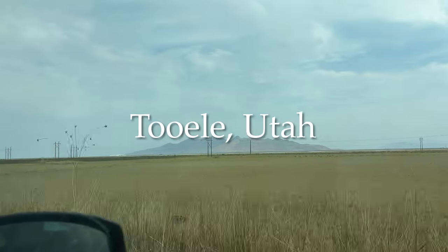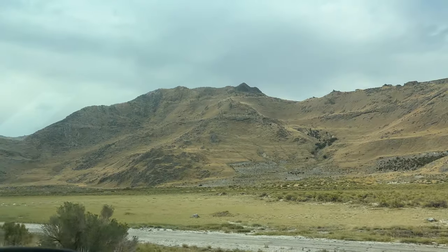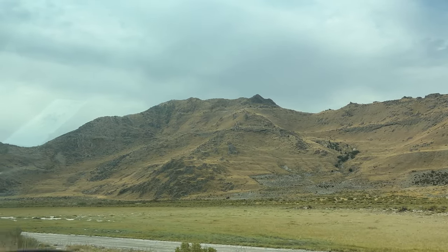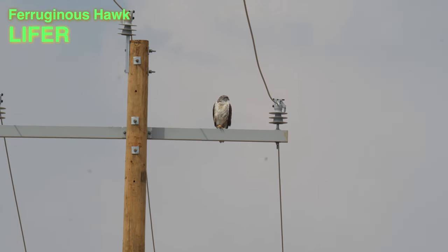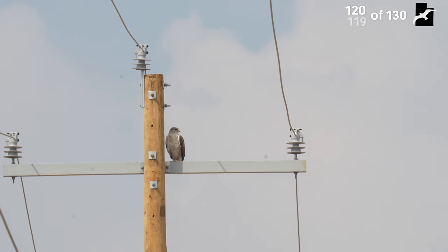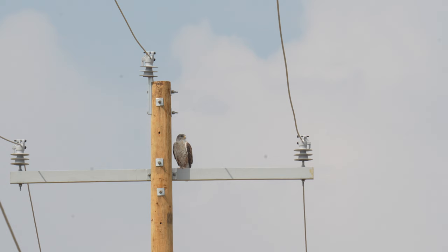The strategy for Tooele was pretty simple: drive down some of the roads, watch the telephone poles and fence posts to look for hawks. We saw many Ravens and Swainson's Hawks. Then finally, after going down a dead-end road, a different-looking hawk came up and it was my lifer Ferruginous Hawk. That is another bird off the challenge list — and we just happened to go down this road to look at a hawk we saw, and it turned out to be the one we needed.